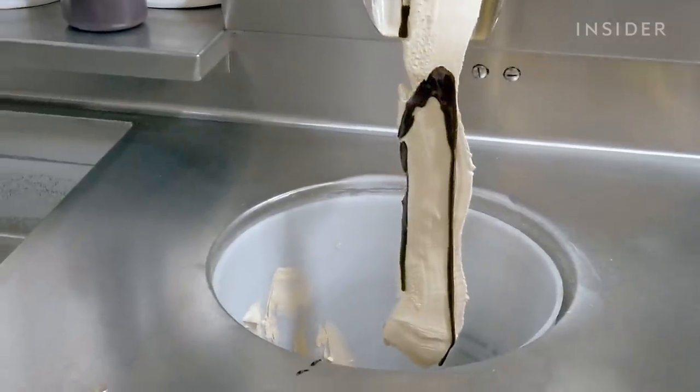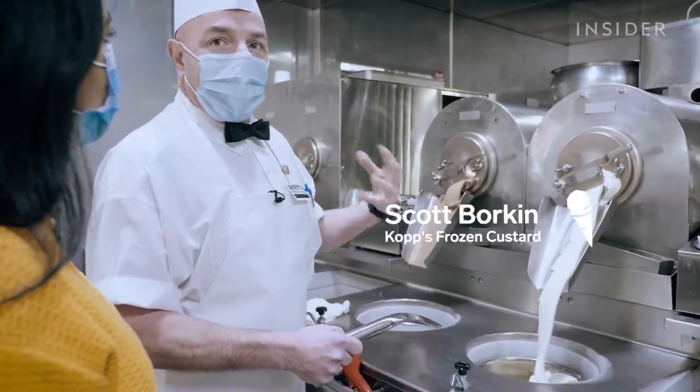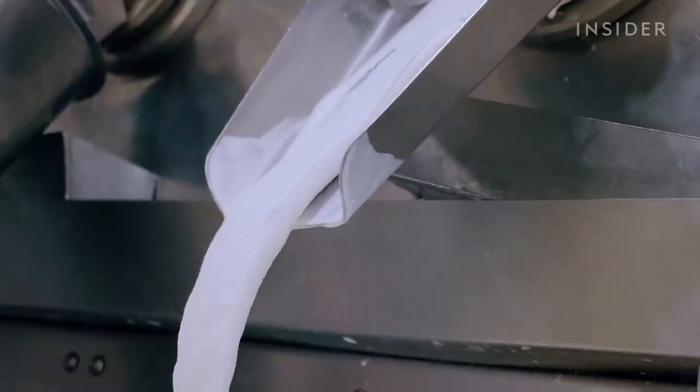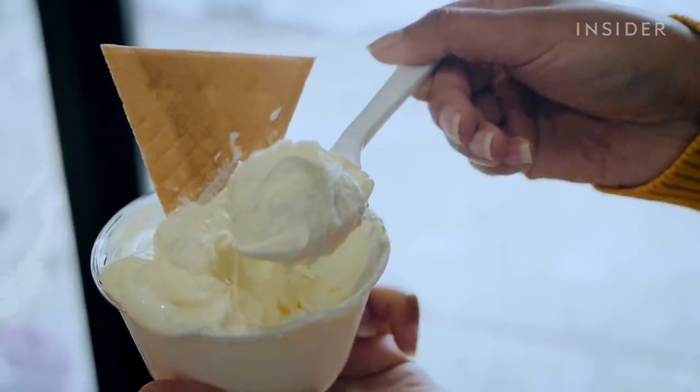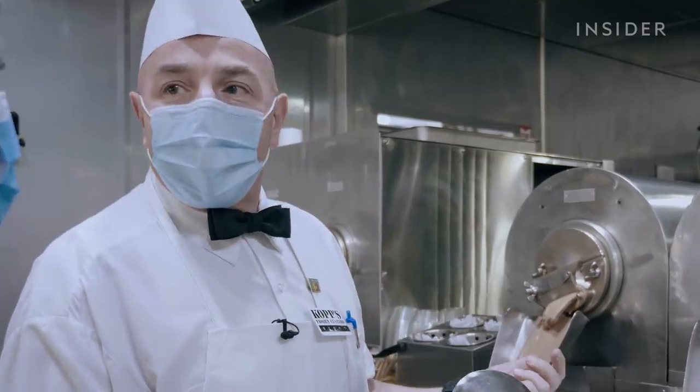Custard's more dense. Ice cream has a lot of air in it — this has less amount of air. So when you're eating it, the custard goes on your palate and it's going to stay there longer. Where ice cream, it's going to melt quicker.